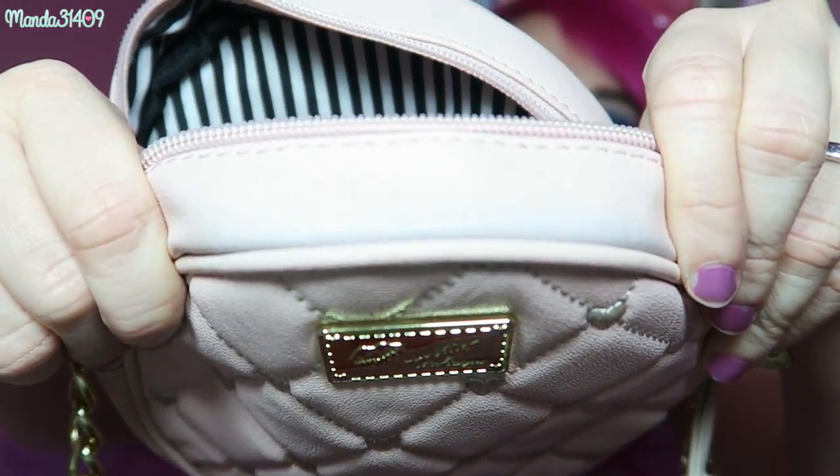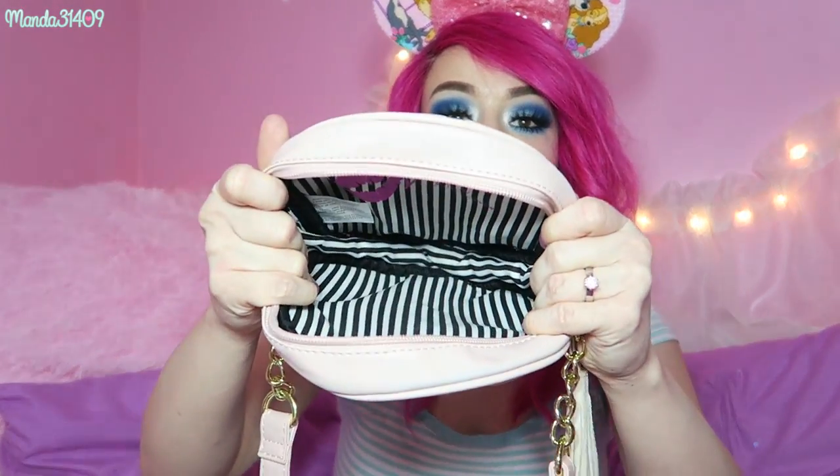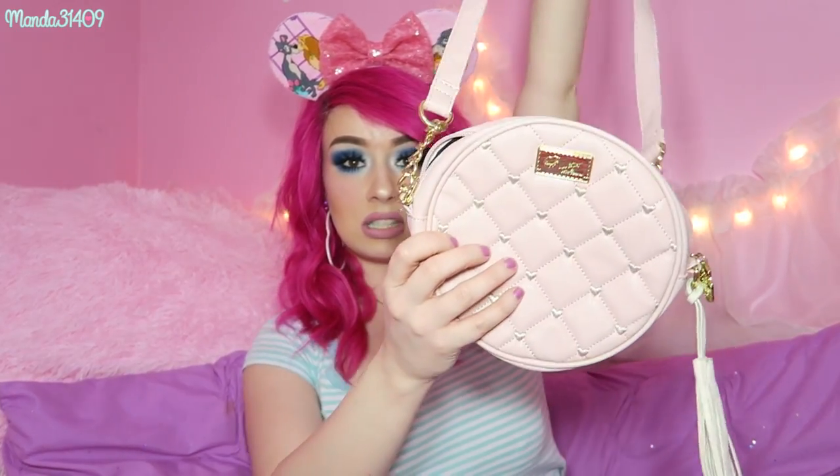The next item I have listed is this Betsy Johnson crossbody. I've used it a few times, but I wanted to show it in the video before anyone purchases — it does have some light blue color transfer from being stored in a box next to a blue bag. Unfortunately that dye transferred onto this one, just on the top right there. As far as I can see there are no other imperfections, and the inside still looks immaculate. The strap is not adjustable, keep that in mind.